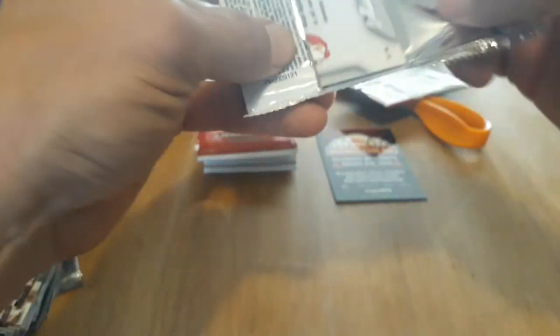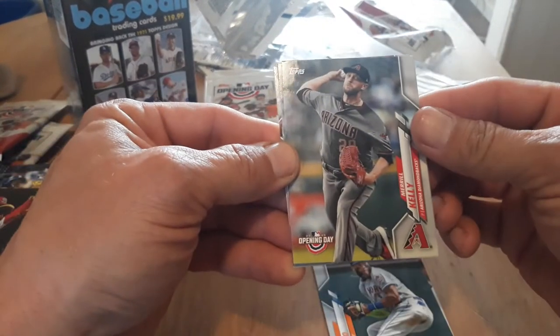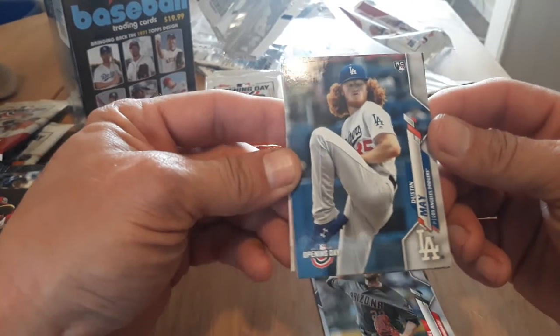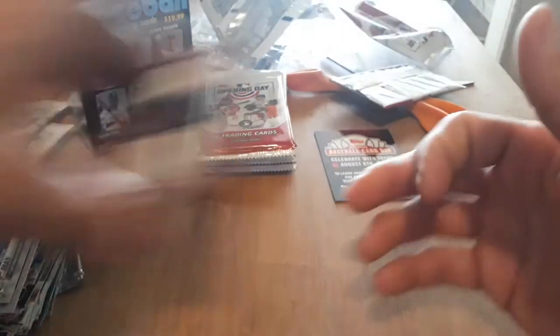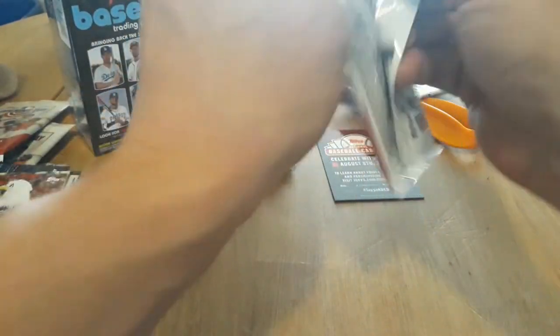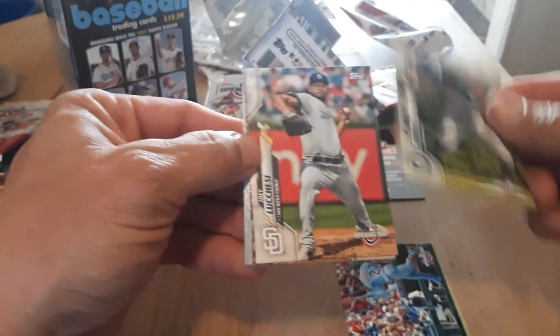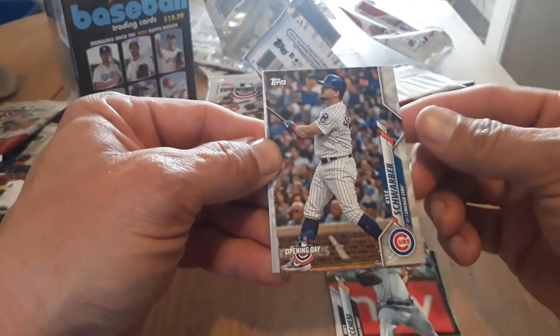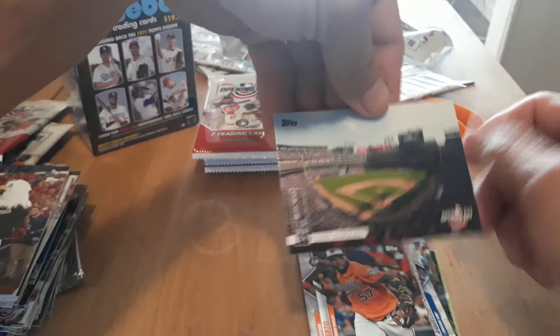It would be nice to pull an auto out of here — that would be cool. I know they're a little tougher to pull. Max Fried, Amed Rosario, Marcelino, Dustin May — second best one you can pull out of here. Sonny Gray — tied for second. Kevin Biggio. And Screech, another one of the mascots — they're cool. Looks like we got the Rangers Stadium. Juan Segura, Dee Gordon, Joey Wendle, Kyle Schwarber — good old Schwarby. Craig Kimbrel, Hanser Alberto, and the Rangers Stadium — nice one.